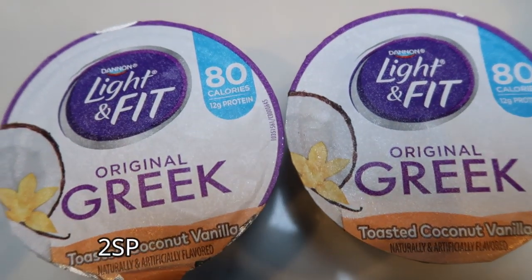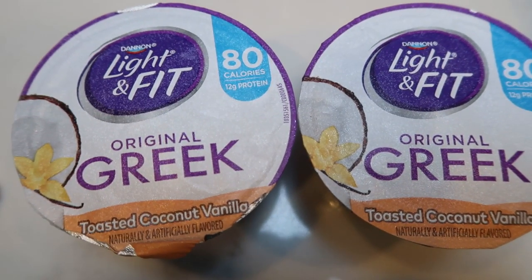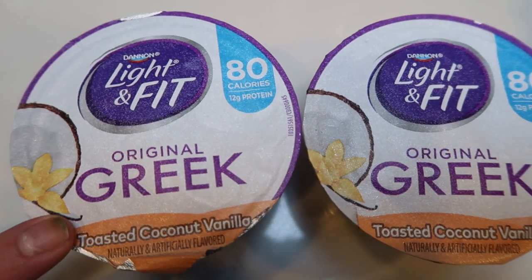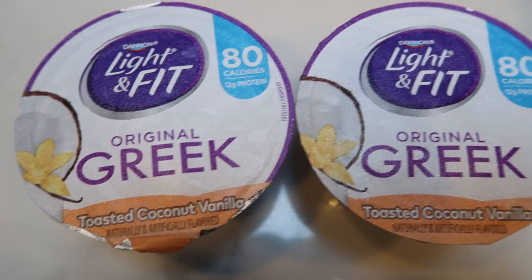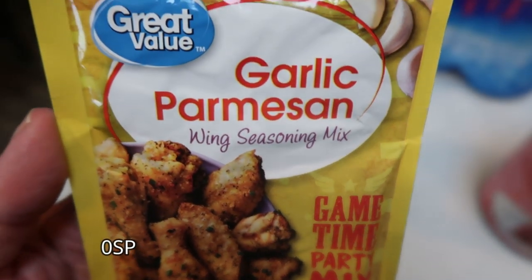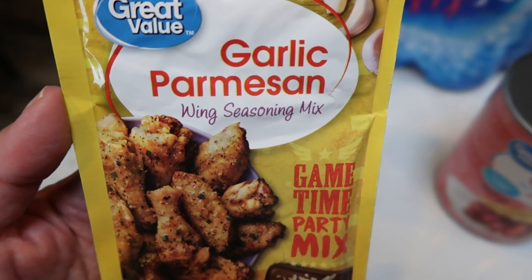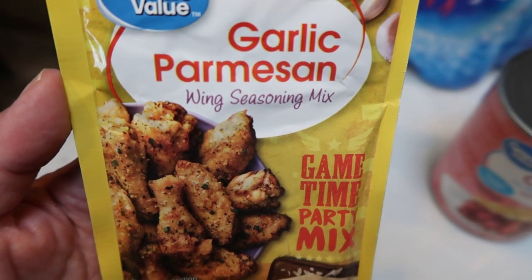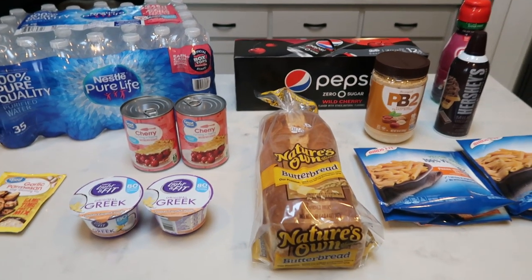I had ordered the lemon cream light and fit Greek yogurt and they were out, so they substituted with the toasted coconut vanilla — which is fine, I'll take it. I just needed a couple of yogurts. And then the last thing I got at Walmart was my favorite seasoning, the garlic parm. I don't use this for wings; I use it on other things. It's absolutely delicious on potatoes and chicken. So I grabbed another package of that — and that's everything from Walmart.